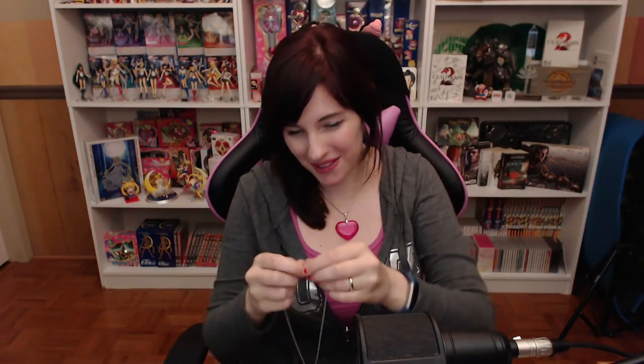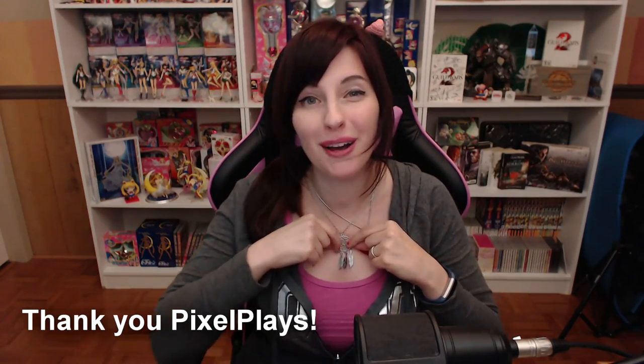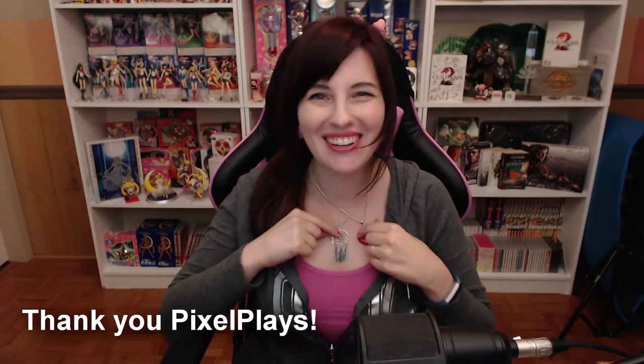Little tiny package. Oh, how pretty! It's a little dream catcher necklace. This is adorable. Thank you so so very much — if this is from you, please put it in the comments so I can say thank you.